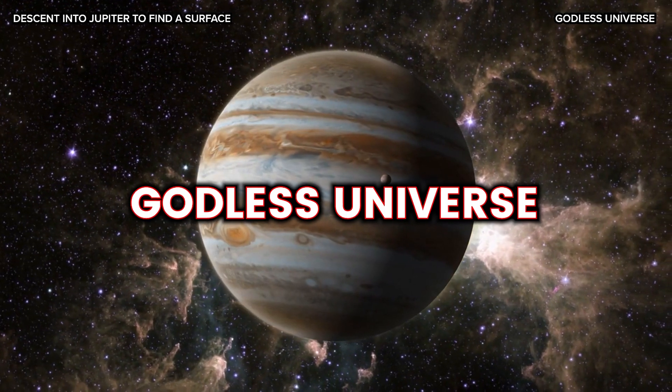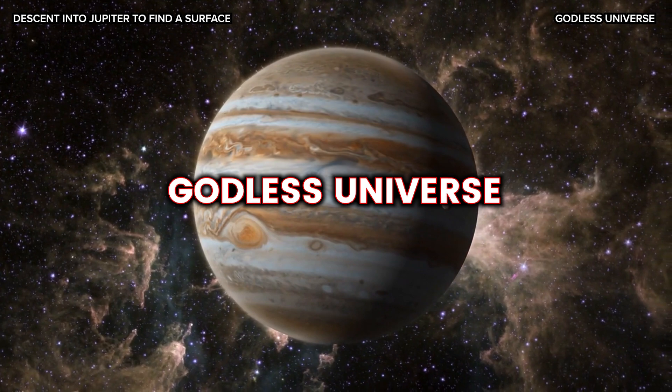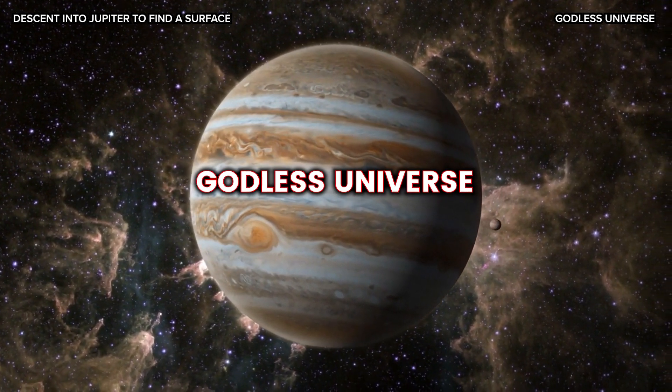We hope you enjoyed our descent into the depths of Jupiter and invite you to join us in our next episode of A Godless Universe.